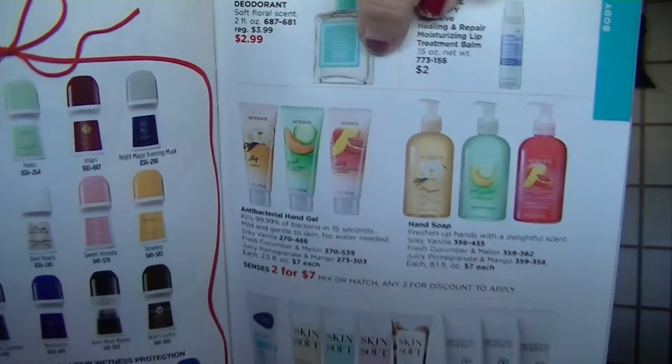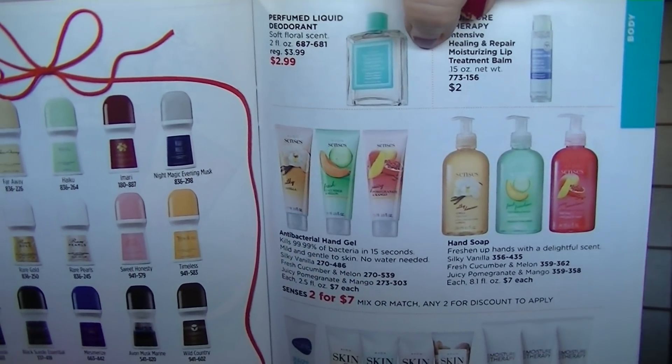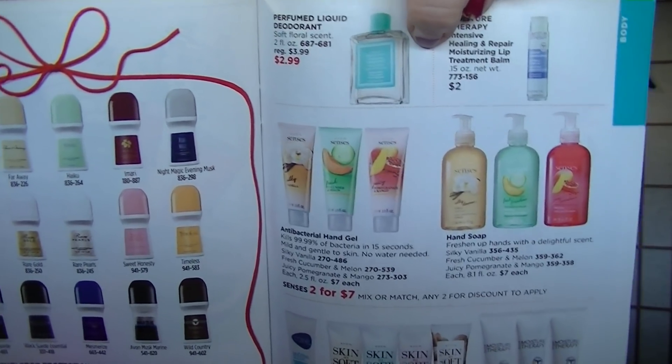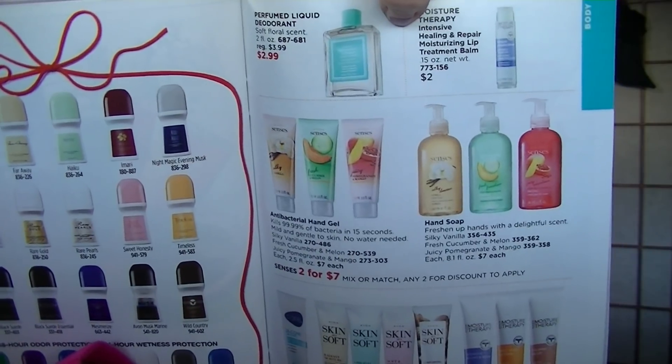On page 183, the antibacterial hand gels and hand soaps are mix and match, two for $7. They come in vanilla, cucumber melon, or pomegranate mango scent. You could get the antibacterial gel plus the soap for $7, and get like two sets of those for Secret Santa or someone in the office. Anything you want to give as a nice gift for somebody you don't know well or don't want to get too personal with — stuff like that is always appreciated.